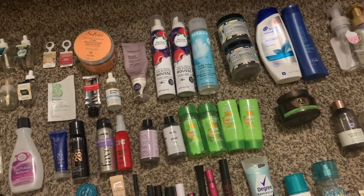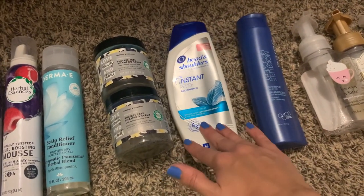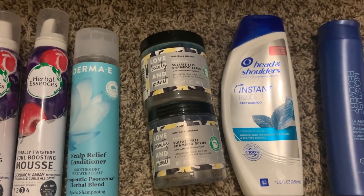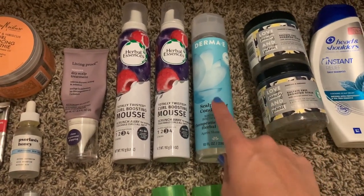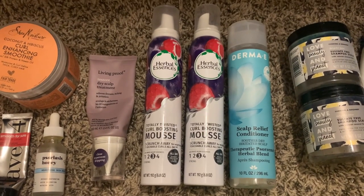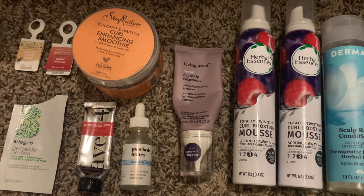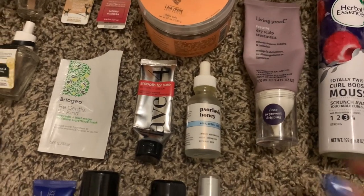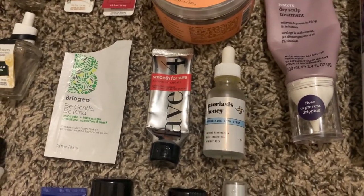For hair care I finished off 23 products. Starting with shampoos: the Joico moisture recovery shampoo — already repurchased, so good. Head and Shoulders instant relief — hated that. Two of the Love Beauty and Planet sulfate-free shampoo scrub — will continue to repurchase, it's amazing. The Derma E scalp relief conditioner — really loved this, so good. I finished the conditioner and probably threw away the shampoo. Two herbal essences curl boosting mousses — will always repurchase, I love that so much for my curly hair. The Living Proof dry scalp treatment — even though it's expensive I will repurchase it and already have. The Shea Moisture coconut curl enhancing smoothie — really good. And the psoriasis honey scalp skin serum, which I used on my scalp and was really good — at the time I had horrible scalp problems.